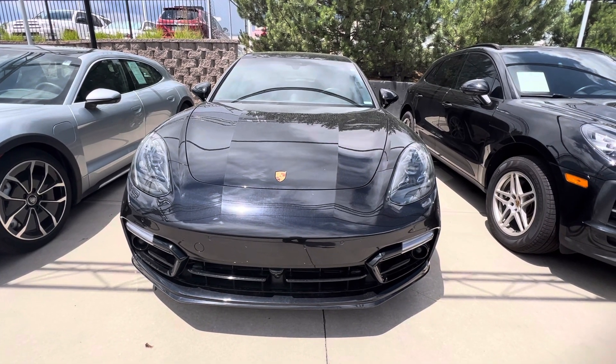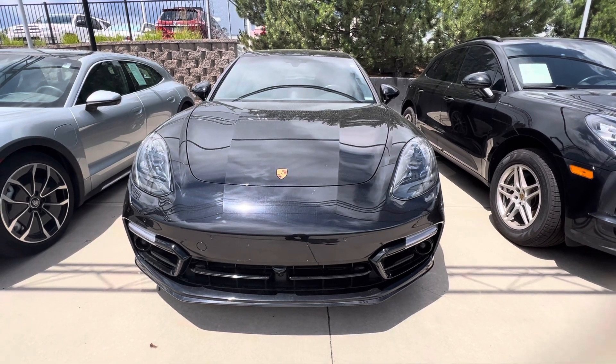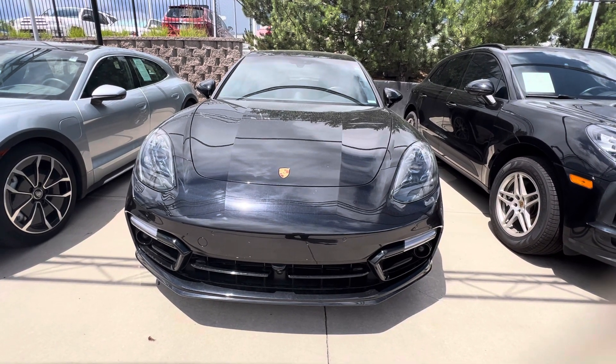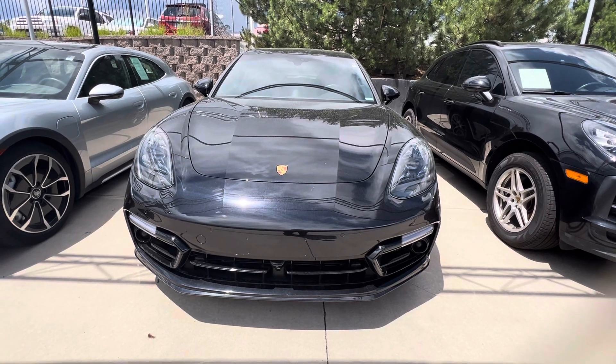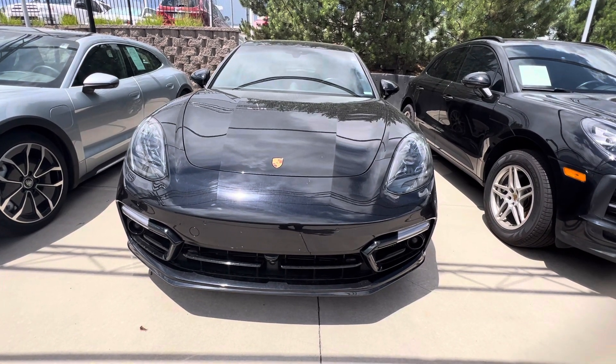Hi there, Nancy here at Porsche Colorado Springs coming at you with the 2018 Panamera Sport Turismo Turbo, beautiful in jet black metallic. She's brand new to inventory, has not been through detail yet, but I wanted to do a little walk-around video for you and point out anything that I can.